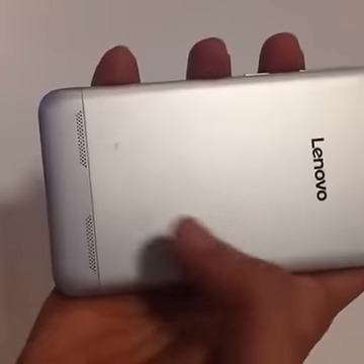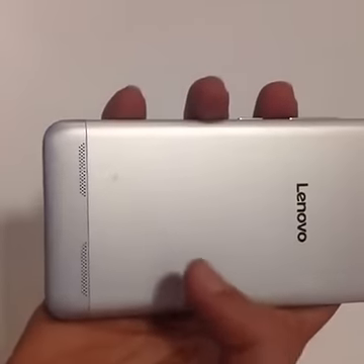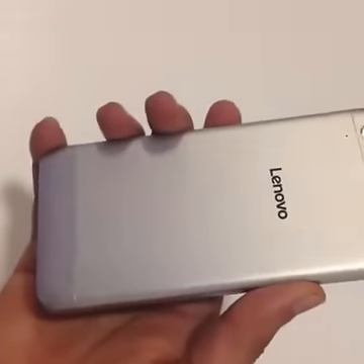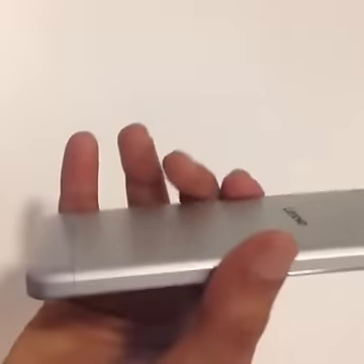The smartphone boasts dual speakers at the back. You can't see the branding on this particular model, but it boasts a Dolby Atmos output. As we've always maintained, boasting of such sound technology on a phone might be a little unreal, but we'll wait for a review unit to check that out.